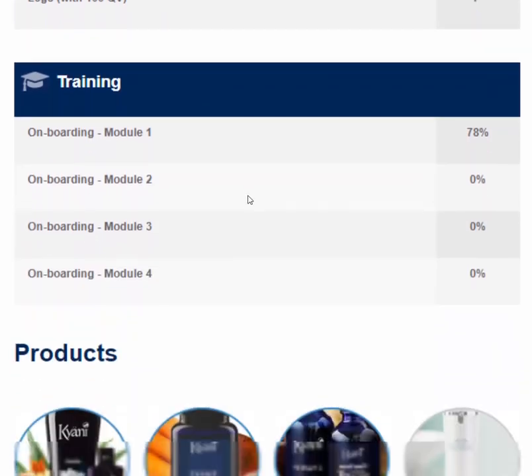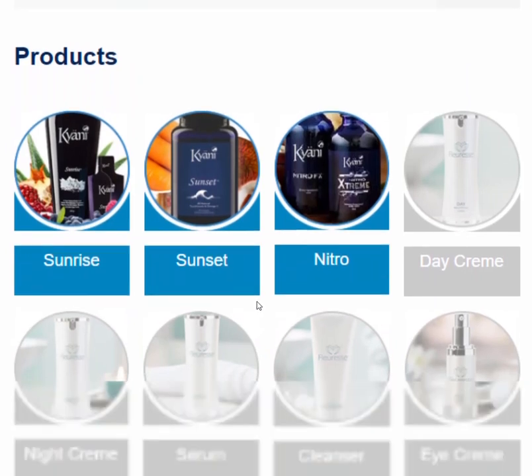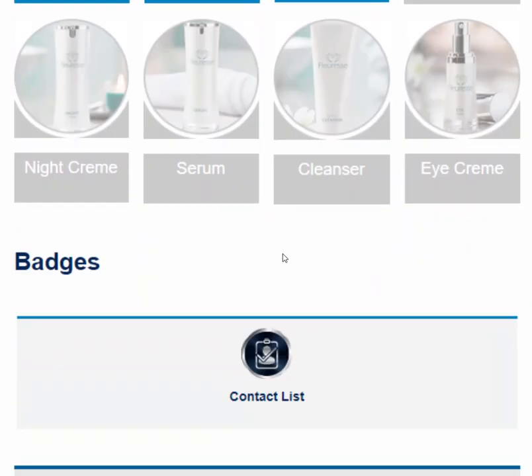Also included are what products they've purchased so that they can become product advocates, and what badges they've earned so that you can track the progress of their small and simple steps. This provides you with a complete picture of the key activities that they should be focused on during their initial 30 days.